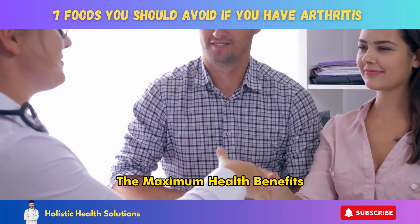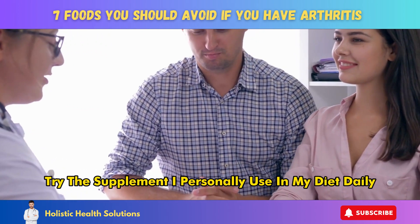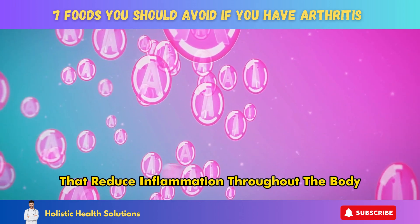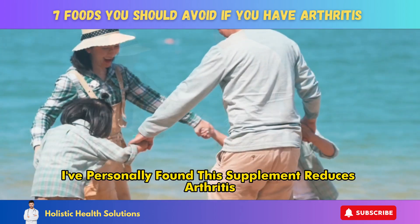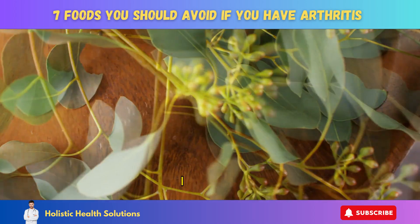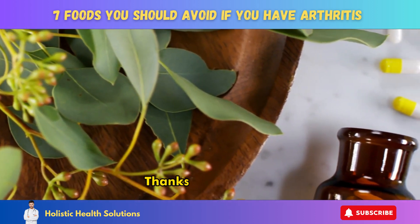Be sure to speak with your doctor or dietitian before making major changes to your diet. Thanks for watching. If you want to receive the maximum health benefits, try the supplement I personally use in my diet daily — click the link in the description box. This supplement provides high levels of antioxidants that reduce inflammation throughout the body and joint tissues. I've personally found this supplement reduces arthritis joint pain and stiffness within two to four weeks when taken daily. It's by far the best natural supplement for arthritis relief. Thanks for watching.